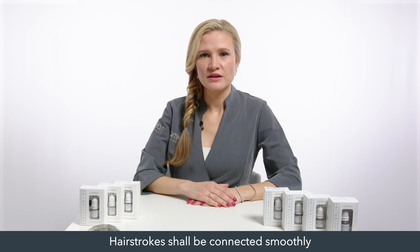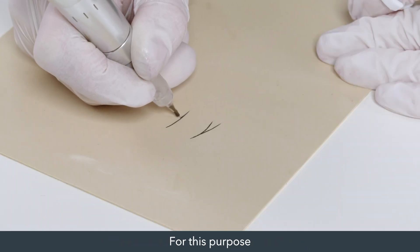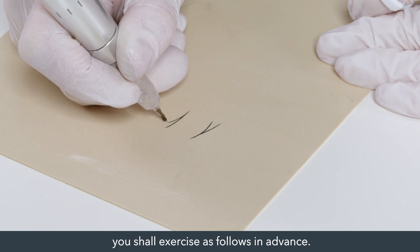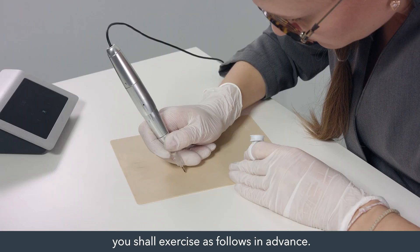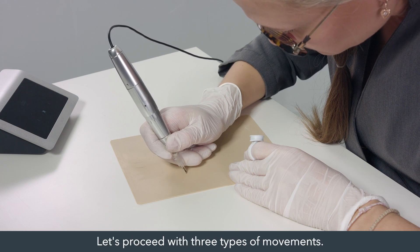Hair strokes shall be connected smoothly as if one hair stroke comes from another one. For this purpose, you shall practice the following movements in advance. The hand movement shall be slow. Let's proceed with three types of movements.